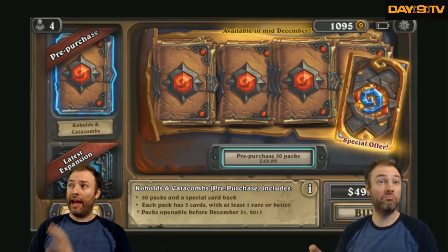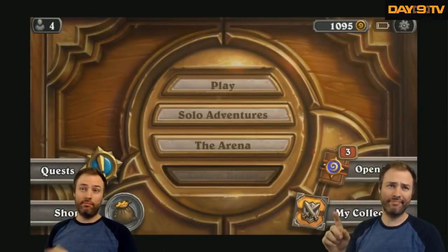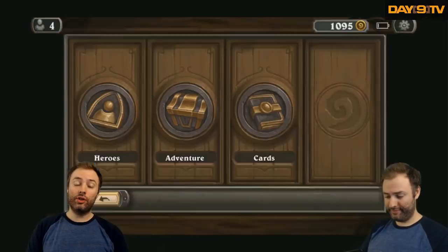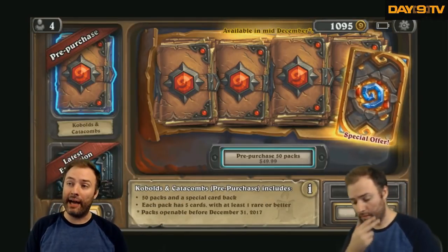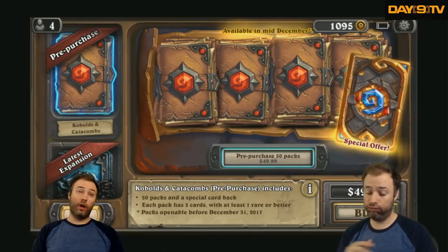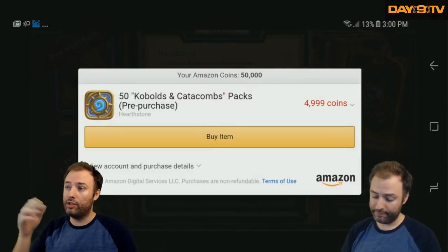Now you'll go to the pack purchasing screen. If you've never seen this screen because you come from the PC environment, this is what the homepage looks like. You go to shop and you open that up. You're going to go to whatever you want to get, whether it's classic packs or — amazingly — I have not yet purchased the Kobolds and Catacombs expansion pre-order. So despite the fact that past Day 9 is very embarrassed about that, you hit the buy button and you see this screen.